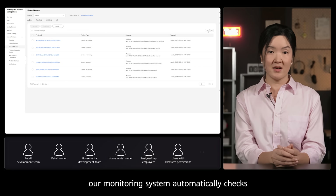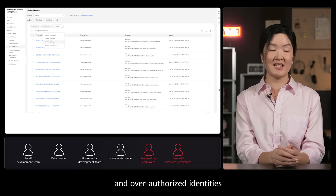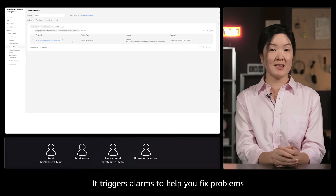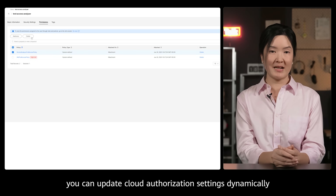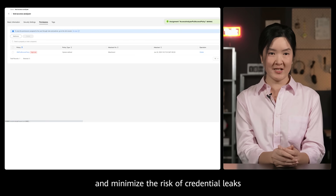Finally, our monitoring system automatically checks for unused permissions and over-authorized identities around the clock. The system continuously scans for and identifies permission risks, and triggers alarms to help you fix problems. By repeating this process, you can update cloud authorization settings dynamically and minimize the risk of credential leaks.